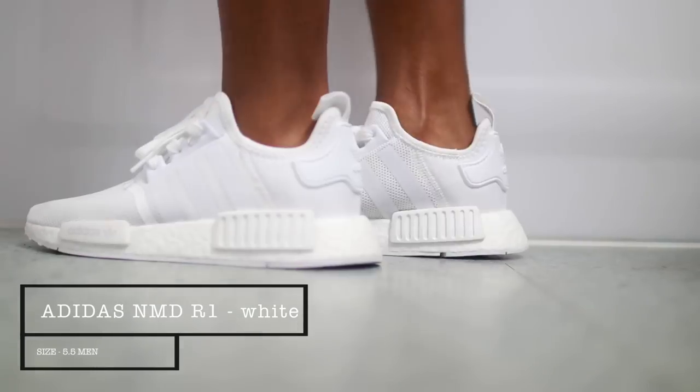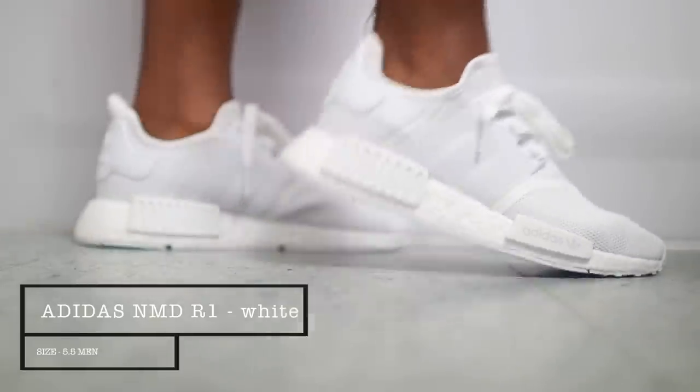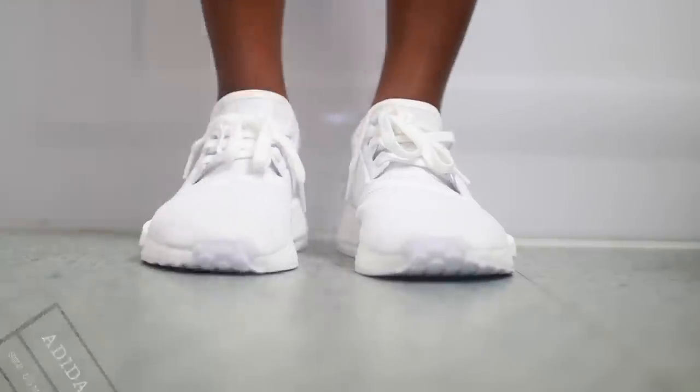I did pick up one pair of Adidas shoes — only one — and I got another white pair again. You cannot go wrong with white. These are the NMD R1s in a five and a half. They're a little bit big for me, but they are a super clean and very comfortable shoe. I always wanted the NMDs when they first came out but they were sold out everywhere, so when I saw these on the Urban Outfitters website I snatched them real quick.